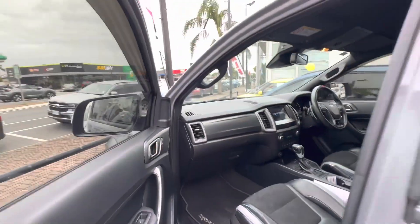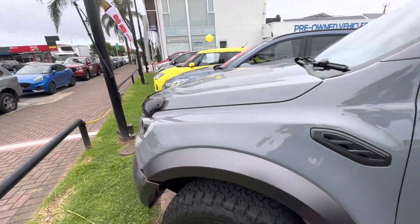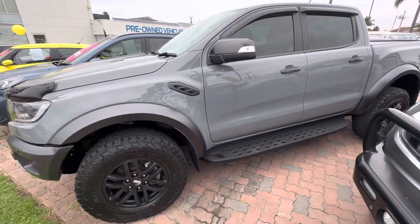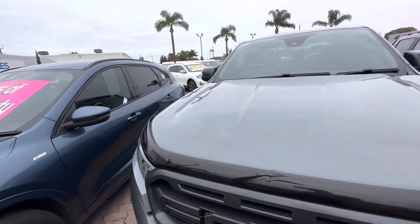So two litre turbo diesel, 10 speed automatic, great for off-road. Got the full Fox shocks and suspension, everything like that. So these ones are some of the most capable cars off-road.